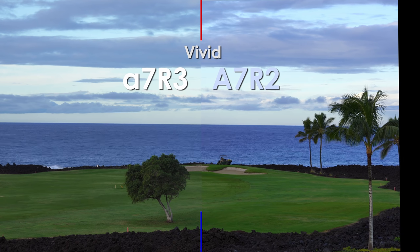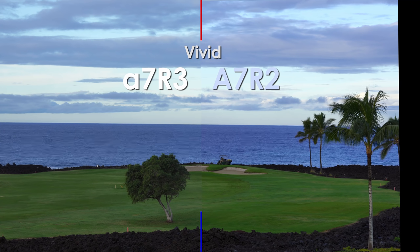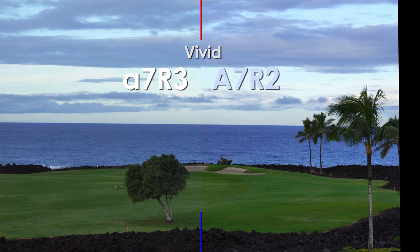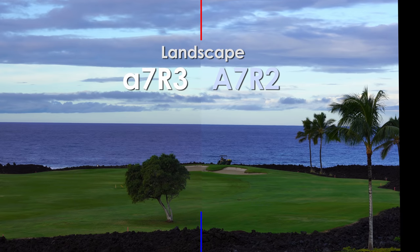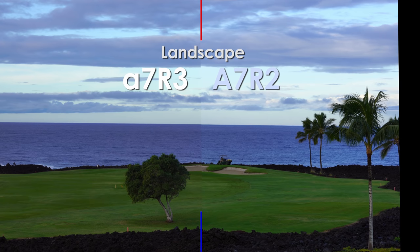A7R3 on the left, A7R2 on the right — this is the vivid profile. I would say these are pretty close. The green grass is very close in saturation, hue, and luminance. But the color of the water — the vivid color style on the A7R2 is a little bit more saturated, maybe. On landscape, it kind of flips the other way, where the water is going a little bit more purplish or more saturated on the A7R3.